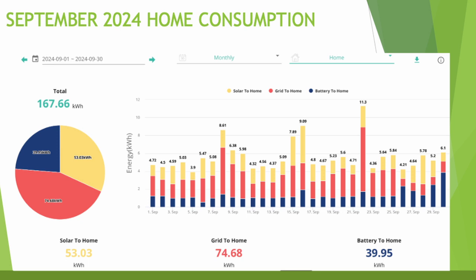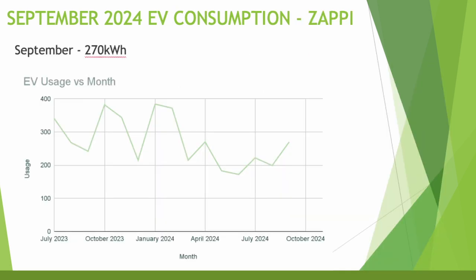Home consumption was again around average — 167 kilowatt hours for the month, not including electric vehicle charging. Throughout the year we've averaged between roughly 150 and 200 kilowatt hours. Solar into the home was 53, grid to the home 74, and battery to the home was 39 kilowatt hours. There was one high usage day on the 22nd of September, though generally averaging between 3.9 and 11.3 kilowatt hours per day.